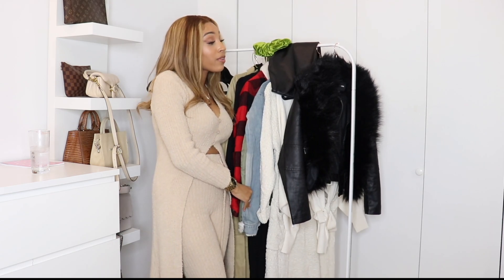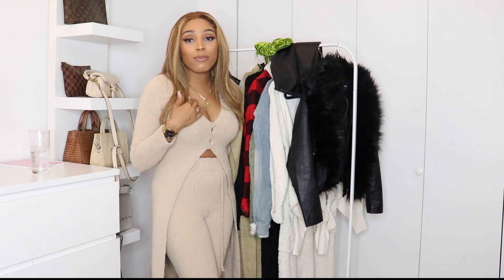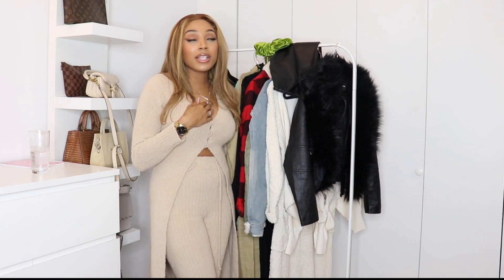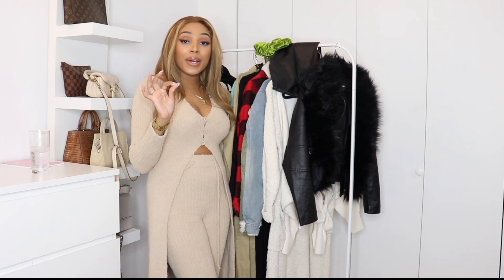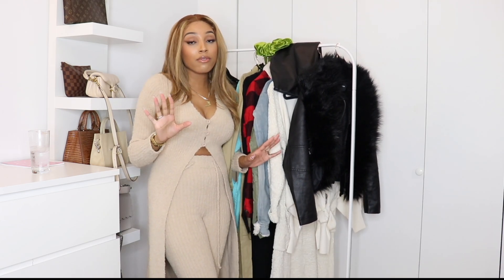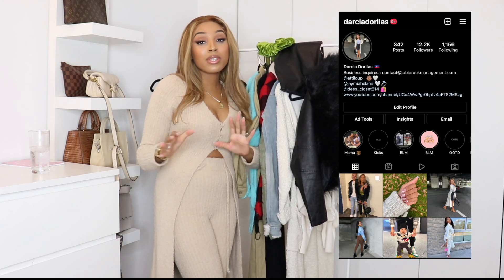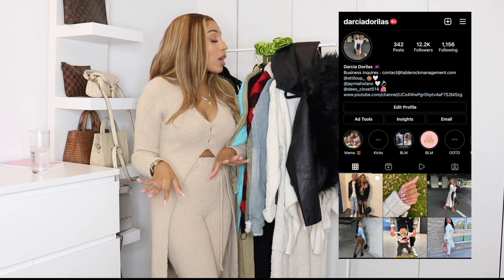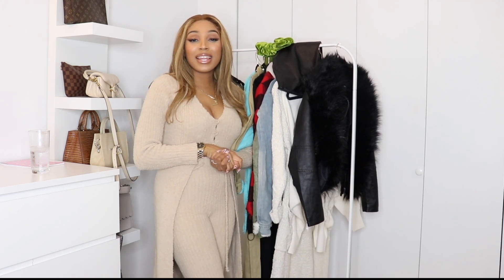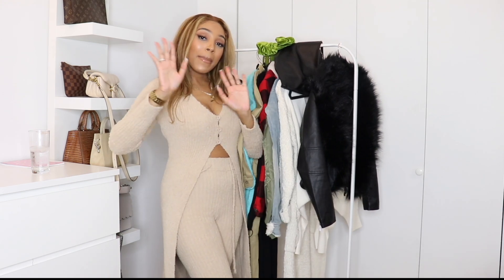That's it for all of my fall and winter items from Fashion Nova! Let me know which ones you like the most. I'm so excited for the colder months — not excited for snow, but definitely excited for fall and winter fashion. I feel like I dress the best during fall and winter. Make sure you follow me on Instagram because I'll be styling some of these items. Don't forget to like, comment, and subscribe — I'll see you guys in my next one, bye!